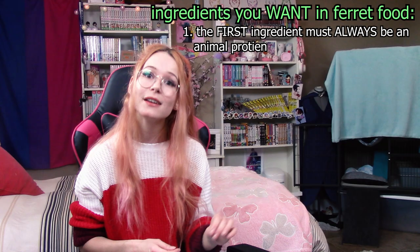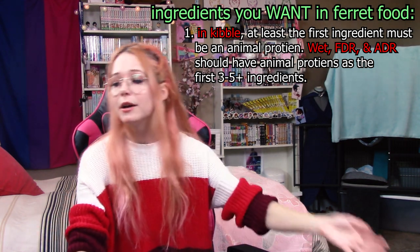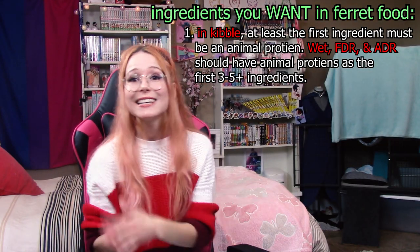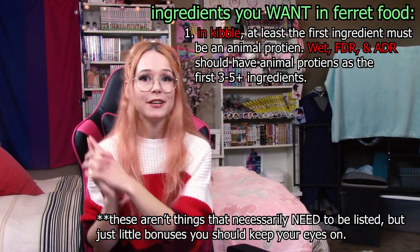So let's change that rule. Besides animal protein being the number one — or two, or three, or four, or five — thing on the bag, there are other things I really like to see listed on the ingredients list that I think you should be mindful of and looking out for.